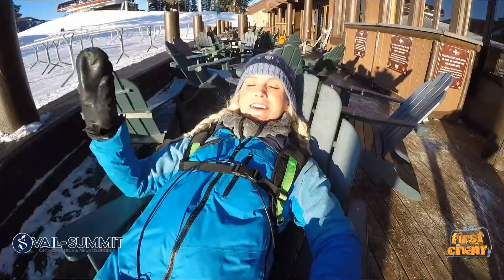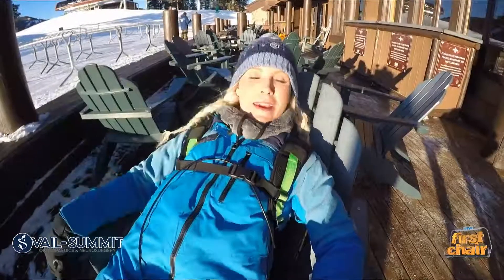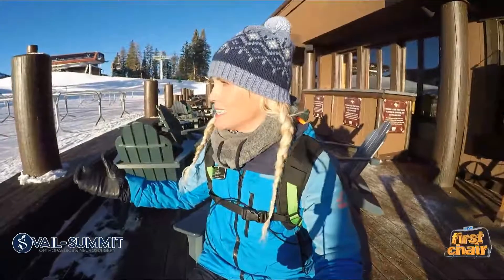I know, I know — it's so hard that this is my job, right? This is my pick for where you want to be today. With all this beautiful sunshine, you want to find a deck just like this one outside of Spruce Saddle, to be enjoying your lunch, maybe a little upright, even just a morning coffee.